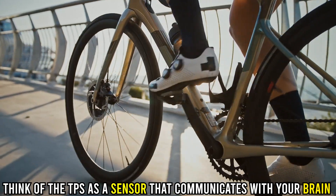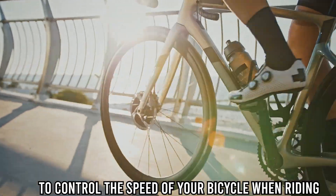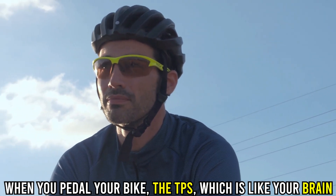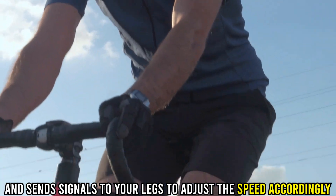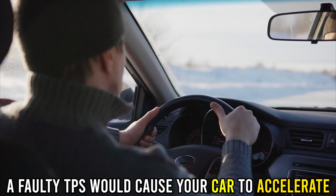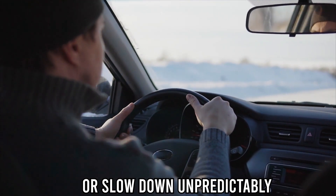Think of the TPS as a sensor that communicates with your brain to control the speed of your bicycle when riding. When you pedal your bike, the TPS, which is like your brain, senses the position of the pedal and sends signals to your legs to adjust the speed accordingly. A faulty TPS would cause your car to accelerate or slow down unpredictably.